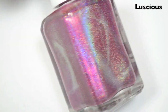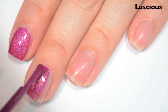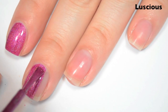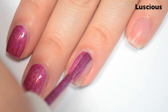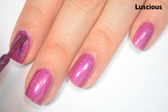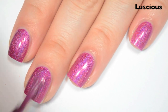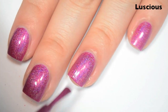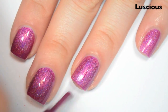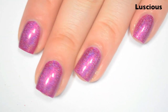The next polish is called Luscious, and this is kind of a raspberry holographic. Here's one coat. This one covers really well on the first coat — it covers evenly. I do feel like it's a little bit light compared to what's in the bottle, though. Great formula, just like all the other ones in this collection. Here's two coats. This one deepens the color on two to match what's in the bottle. It was pretty much opaque on one coat, just a little bit too light. Great formula, strong holographic. All holographics will be a lot stronger after they're completely dry. So there is two coats of Luscious.